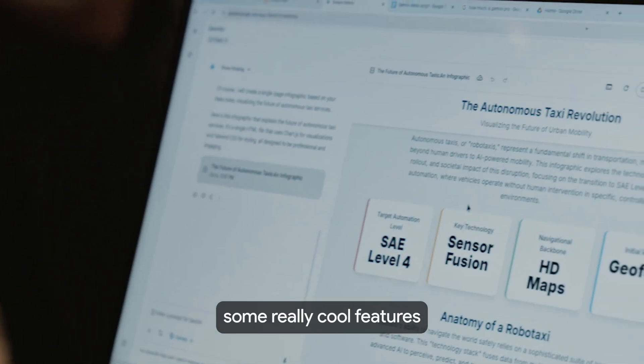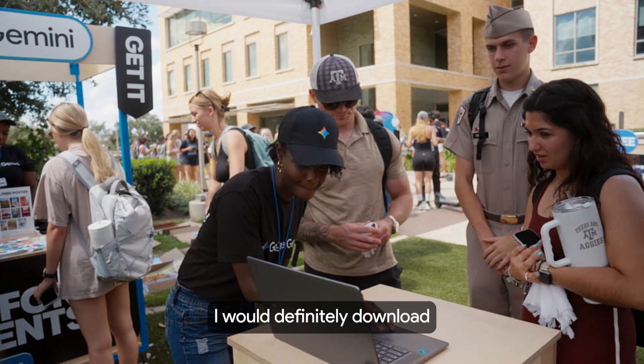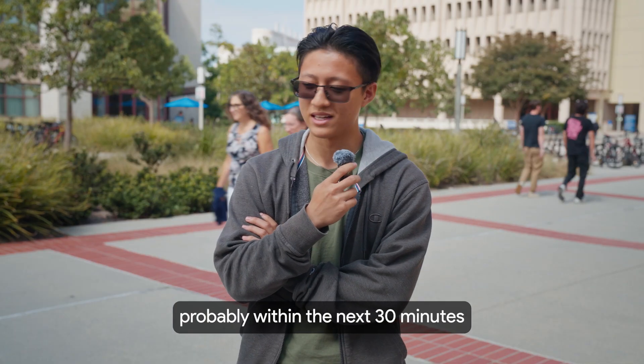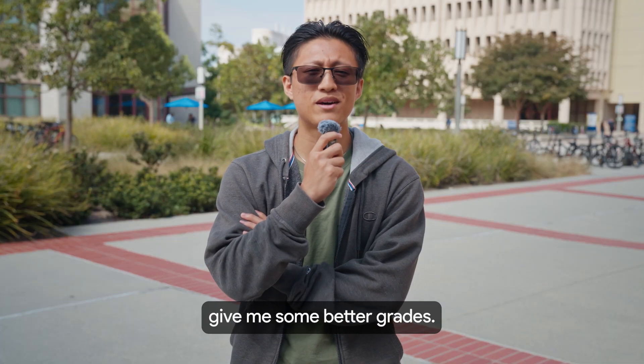I think Gemini has some really cool features that are unique to Gemini, so I'm definitely more interested in using those specific features. I would definitely download NotebookLM literally today, probably within the next 30 minutes, and then start using Google Gemini and see what's up. Let's see if that will give me some better grades.